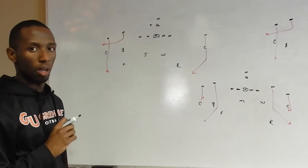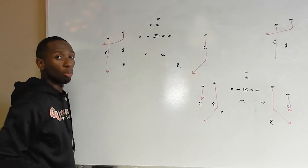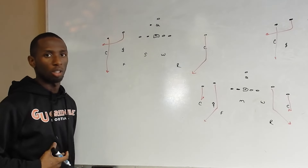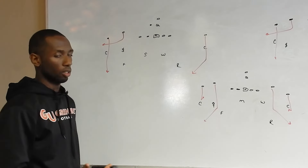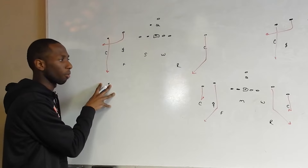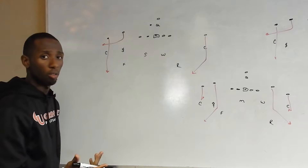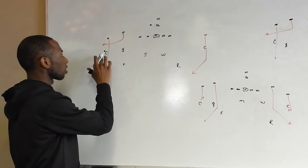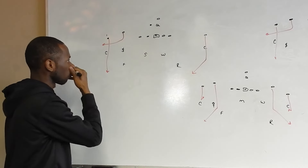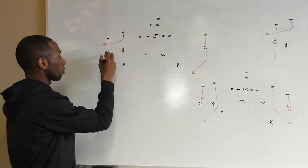We've walked through the coverage responsibilities and are back on the PowerPoint — now we're at the board to walk through what this looks like versus certain concepts, which always makes more sense once you understand the responsibilities. This first picture is probably the simplest one to walk through: a very simple out-and-vertical route concept. We have our number two receiver running an out and our number one receiver running a vertical. The corner is in his man-clue quarter technique.